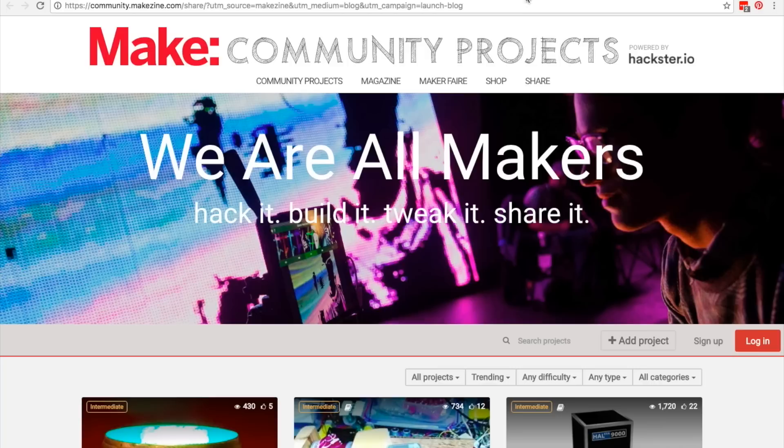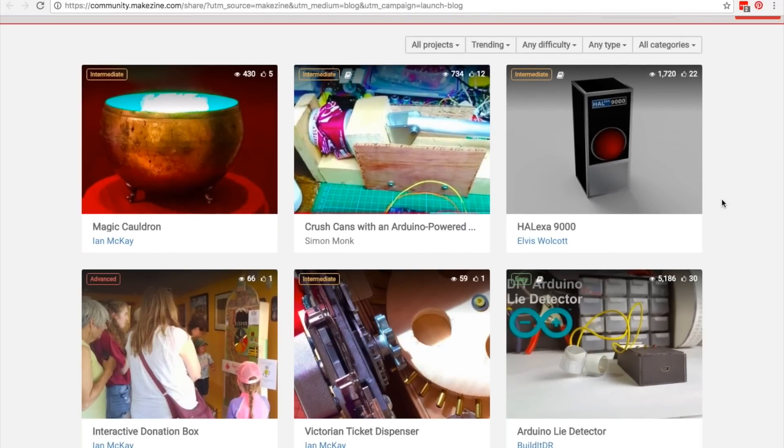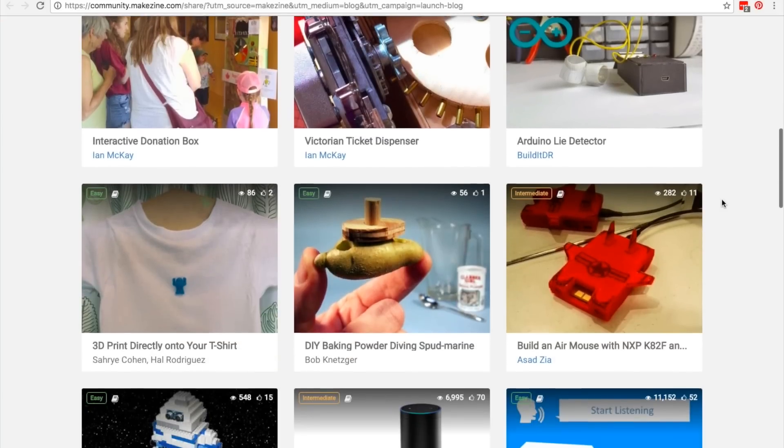This past week, Make Magazine site Makezine.com unveiled a new way for makers to get their projects seen. If you go to community.makezine.com, you can look through contributed projects and submit one of your own. The whole backend is powered by Hackster.io, which I'm a big fan of, and because of that the project pages look really tight, and entering projects is straightforward.